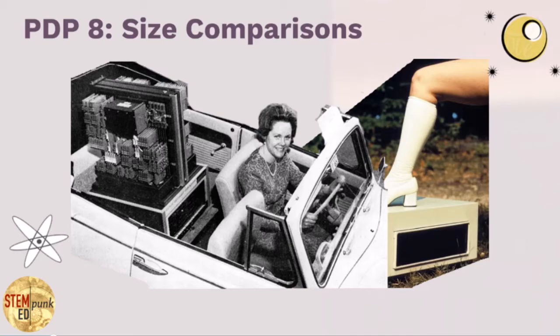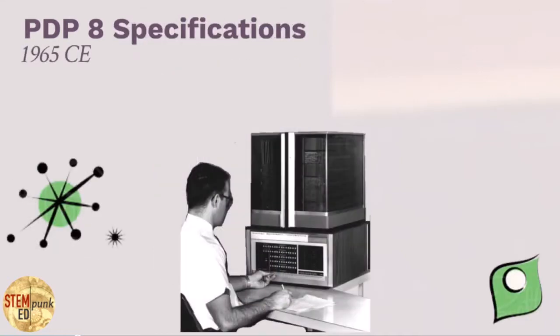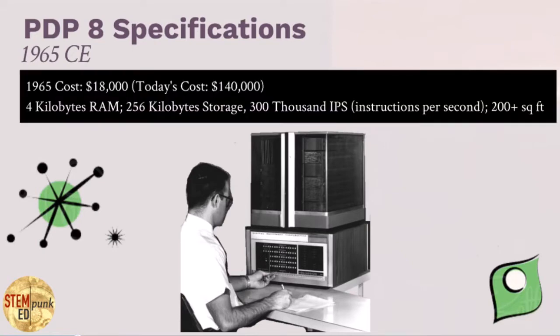In either configuration, this computer would not work without all of its peripherals — memory, storage, input, and output — so this was more its realistic size. In 1965, this smallest computer would have cost $18,000, which in today's money would be equal to $140,000.